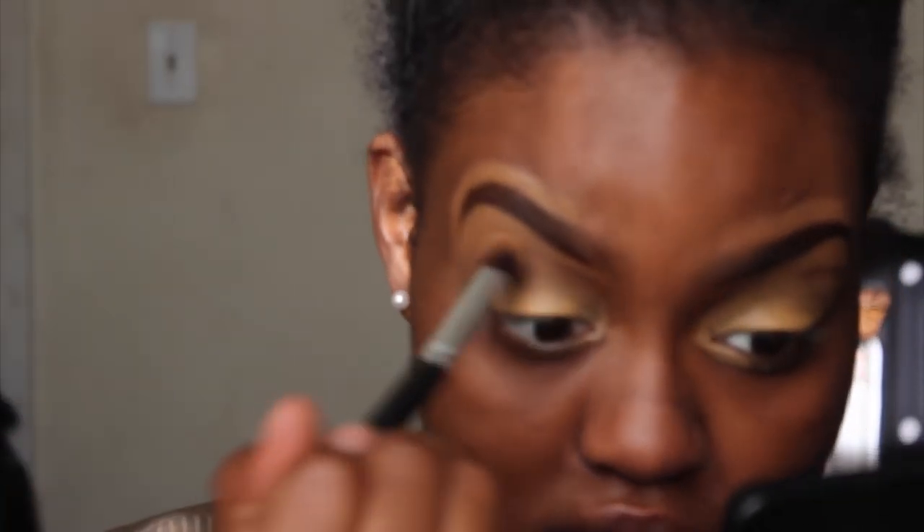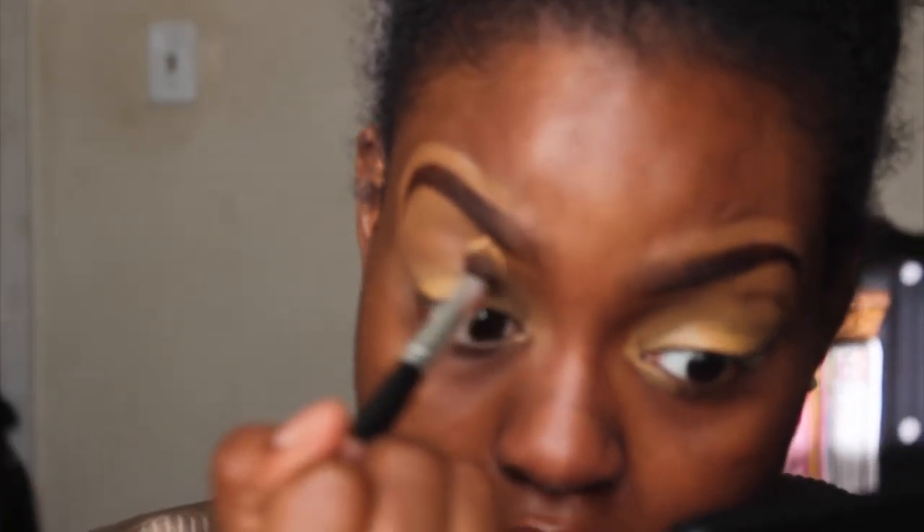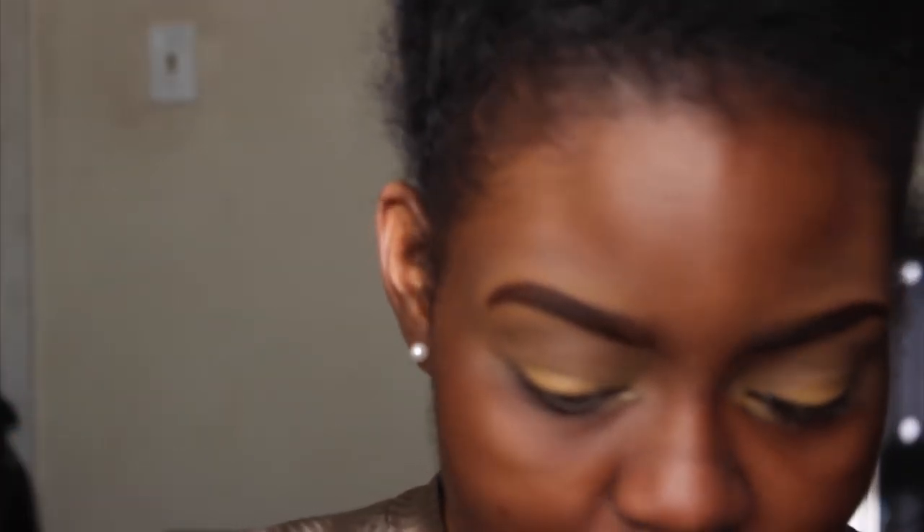I put my eyeshadow primer on — it's not really eyeshadow primer but I use it as one. Then I blend out the concealer and also blend out what I put on my brows. That's my little tip for today — if you try that trick, let me know how it works in the comments.